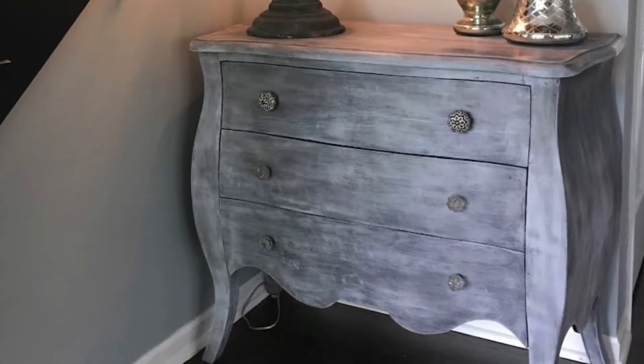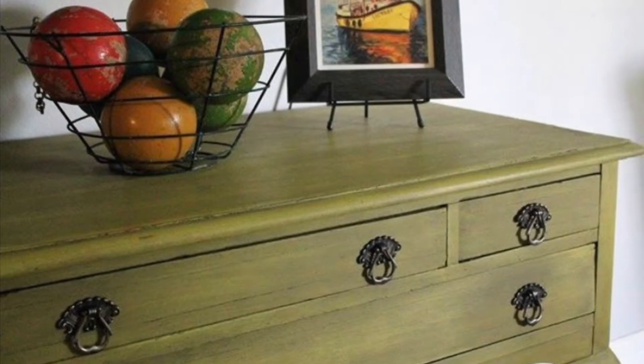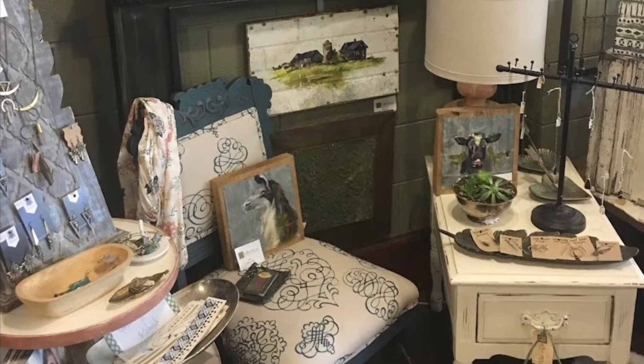We offer the Annie Sloan chalk paint too, so we get a lot of customers who are refinishing furniture, so it's fun to help them, walk them through the project.